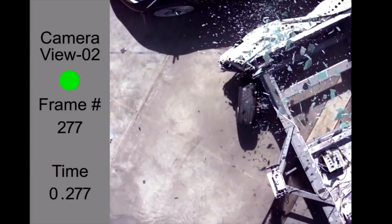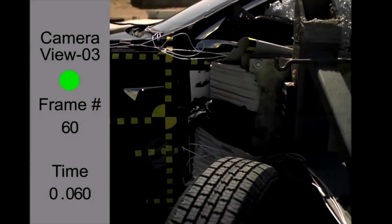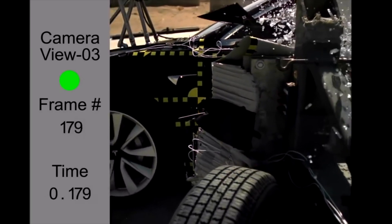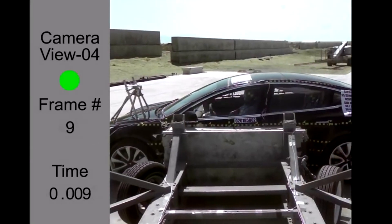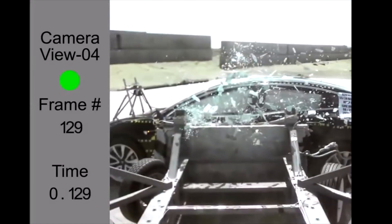During impact, the doors remained shut with no separation at the hinges or latches. The side curtain and side torso airbag on the driver's seat deployed. The pre-tensioners deployed on the driver and passenger seatbelts, and the load limiter deployed on the driver's seatbelt but not on the passenger seatbelt. Forces measured on the head, spine, pelvis, and ribs of the dummies were well below threshold values.